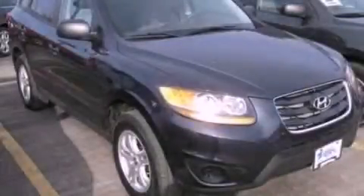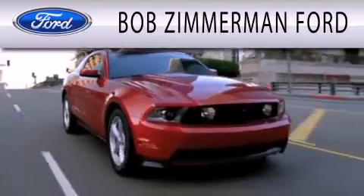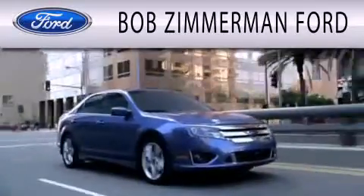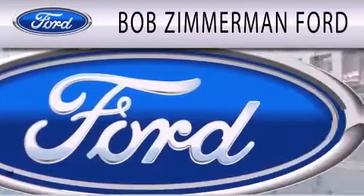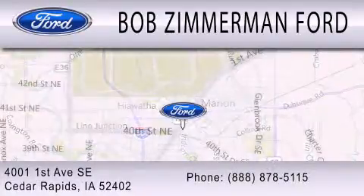We invite you to contact us today to learn more about this vehicle. Bob Zimmerman Ford is dedicated to doing everything possible to ensure that the experience you have selecting your next vehicle is as pleasant as possible. We are located at 4001 First Avenue SE in Cedar Rapids.